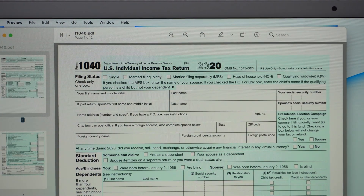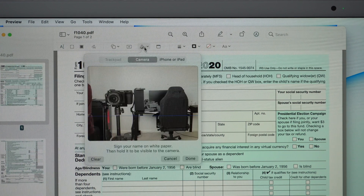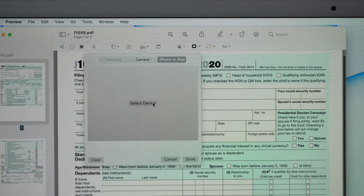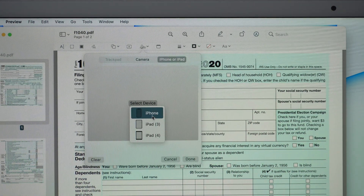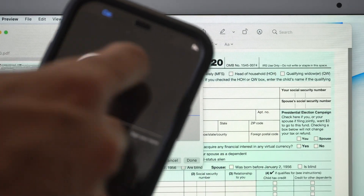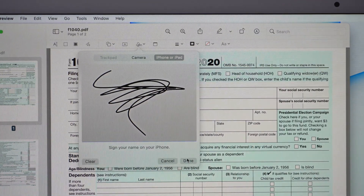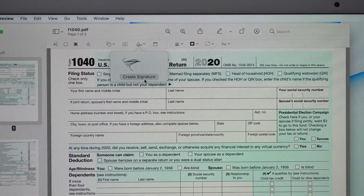If you need to sign a document on the go and don't have access to a printer, you can use your iPhone's display as a touch screen to sign your signature. Simply open up a PDF, click the Markup tool, and where you see the signature icon you can create a signature using the camera or select iPhone or iPad. Select the device, wait a couple seconds, and your iPhone screen becomes a signature screen — sign with your finger, press Done, and there you have it.